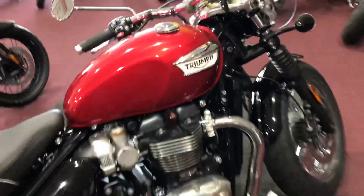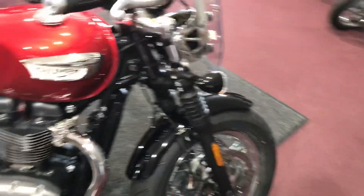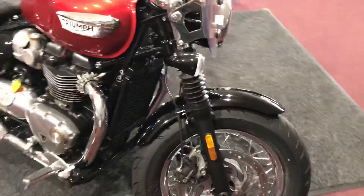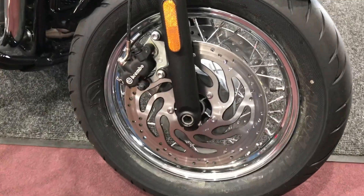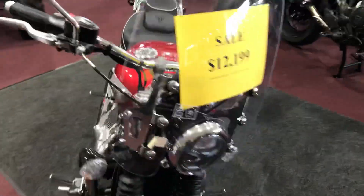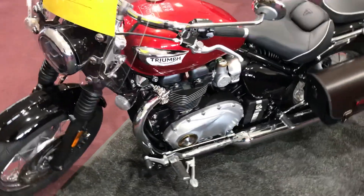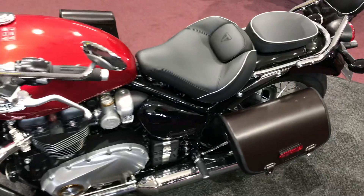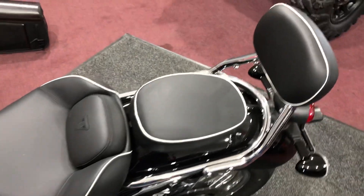Some other neat features with this bike: besides being a 1200cc motor, it's a little over 500 pounds, so it's super light and super agile. You get really good front brakes — they teamed up with Brembo for the brakes on this. We've actually put the windshield on it, and we've got a great package price on this bike right now. We've put the upgraded touring seat — talk about comfort — and we've got the passenger backrest on it.